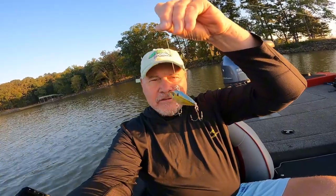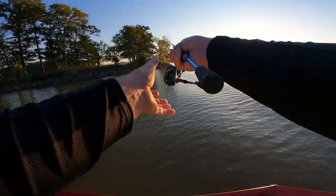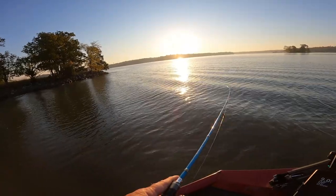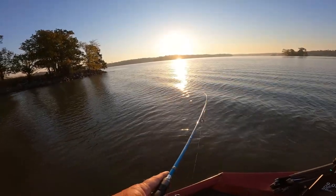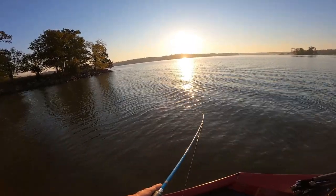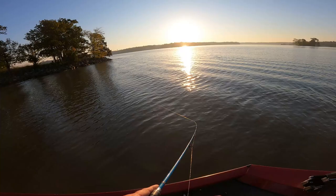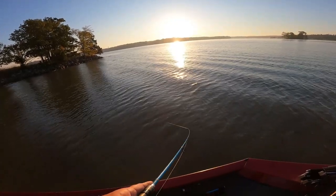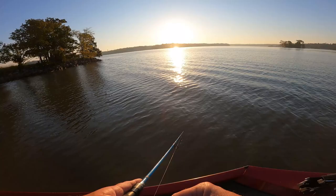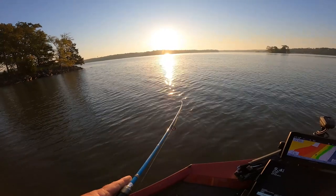Today we're going to continue fishing. It's October. We're throwing these lipless crankbaits, and I'll leave all that in the description. We're back at a spot that we were catching some the other day. Let's see if they're in here. A lot of fun catching them. And what I caught the other day were spots, but they're still fun to catch. I'm going to pick up a big bass — big black bass. All I'm doing is fishing this good rocky point out here.